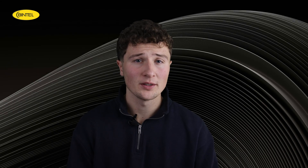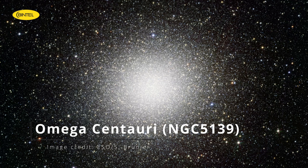Our first deep sky object this month is an absolute showstopper: Omega Centauri. If you've never seen a globular cluster before, this is the one to start with. It's the brightest and largest globular cluster in the entire sky — so bright, in fact, that under the right conditions it's visible to the naked eye as a fuzzy patch, even from the suburbs. What you're actually seeing is a dense swarm of stars, possibly as many as 10 million, all crammed into a compact sphere about 15,800 light years away.